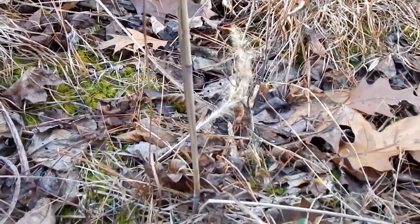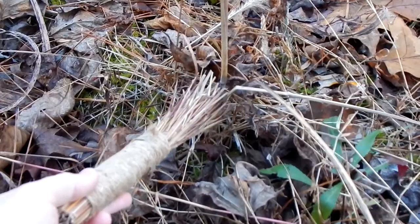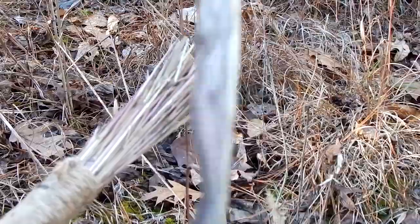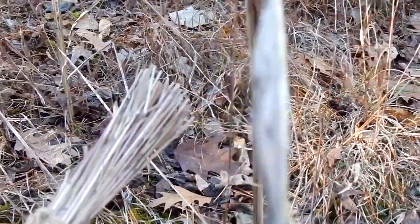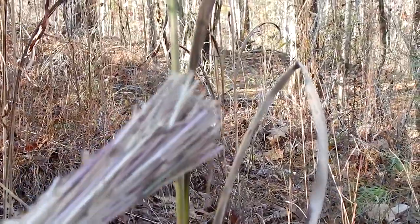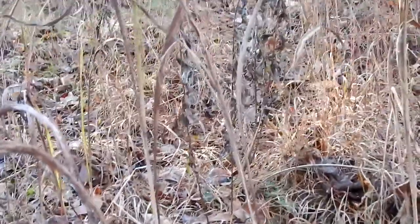We tried experimenting and making some out of the really thick part down at the bottom, then we go to the middle once we've trimmed that off and use the middle to make some, and then using the very thin top — just experimenting with the different textures of the brooms by doing that.